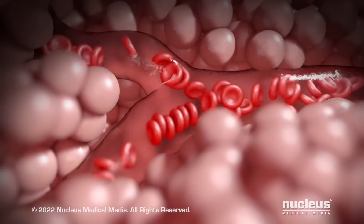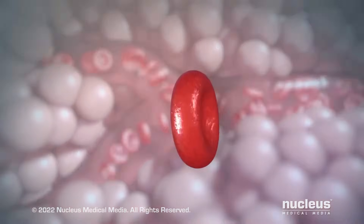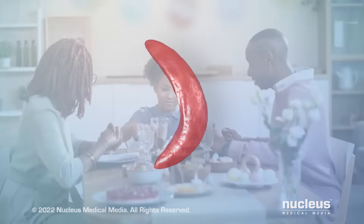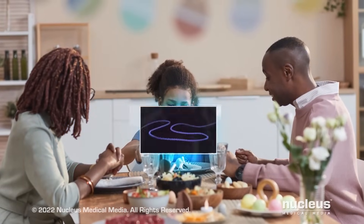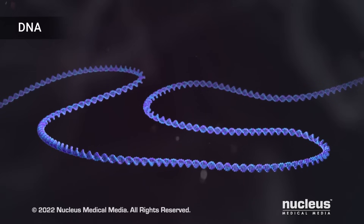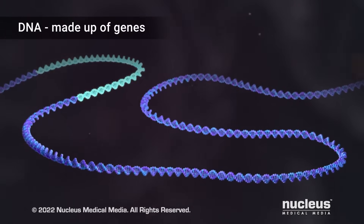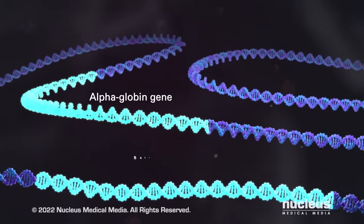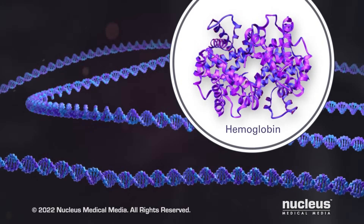In sickle cell anemia, there is a problem with your hemoglobin that makes your red blood cells sickle-shaped instead of round. This is caused by a defective gene that is passed from both parents to children through genetic material in your cells, called DNA. DNA is made up of sections, called genes. Two of the genes, called alpha-globin and beta-globin, contain the blueprints for making the hemoglobin proteins.